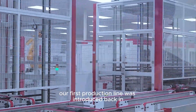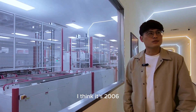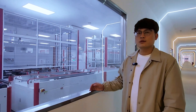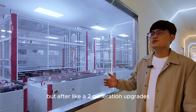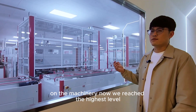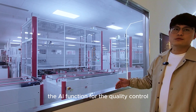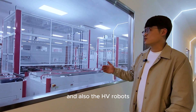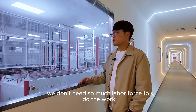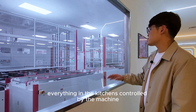Our first production line was introduced back in 2006 — it was half manual and half automation. But after two generations of machinery upgrades, we have now reached the highest level. We have integrated the MES system, AI functions for quality control, and AGV robots. We only need a small labor force, so less people means fewer mistakes — everything is controlled by the machines.